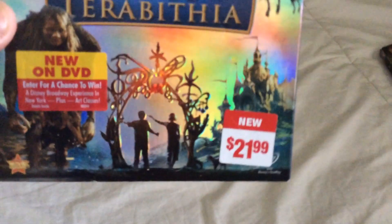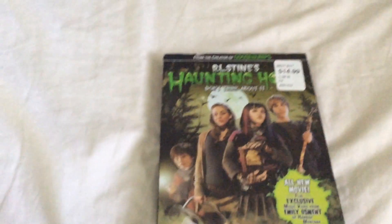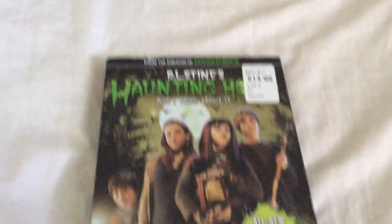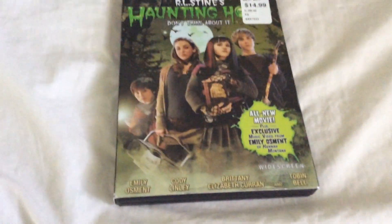If you're wondering about this price sticker — this one came from Target. And the next one is also from 2007, that being R.L. Stine's Haunting Hour: Don't Think About It, from the creator of Goosebumps. All new movie plus exclusive music video from Emily Osment of Hannah Montana. And this sticker says it's used, from Best Buy.